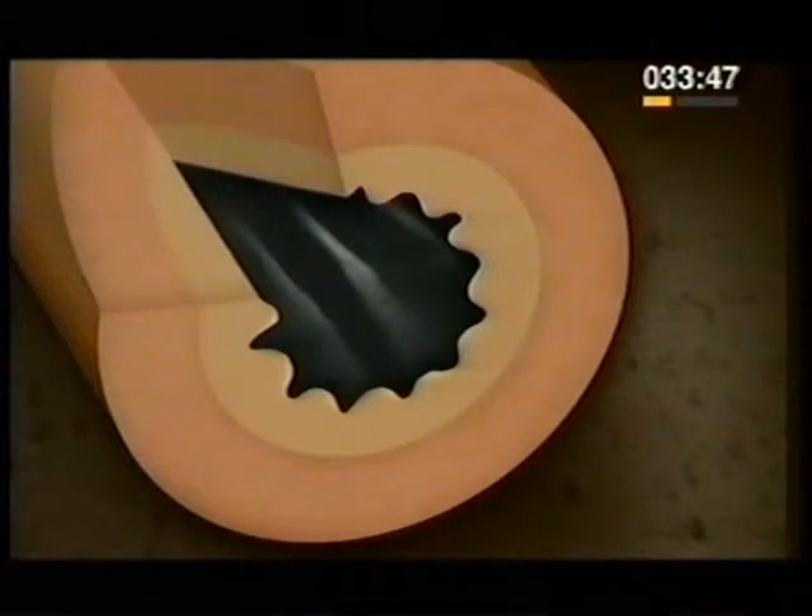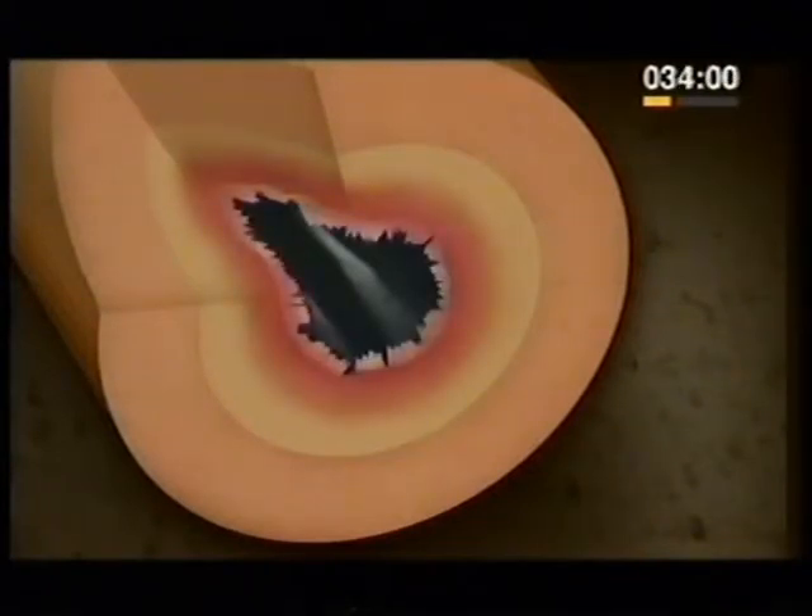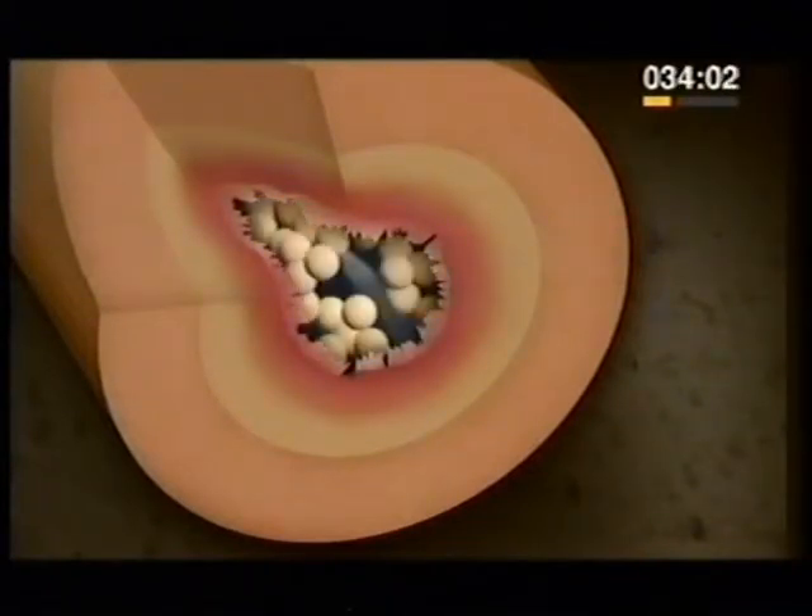Each tube has a muscular wall. During an asthma attack, this muscle goes into spasm, narrowing the tube and restricting the flow of air. There is also swelling due to an inflammation of the lining of the tubes, and excessive mucus is produced. All three create symptoms so the person may cough, wheeze, or become breathless as air struggles to get through these tubes.